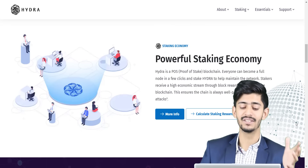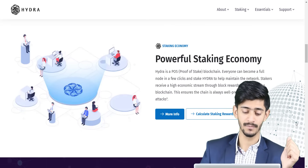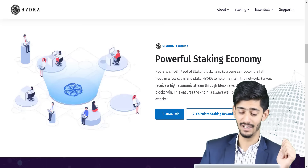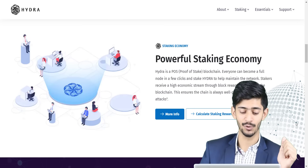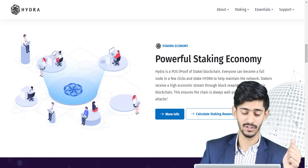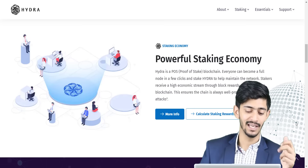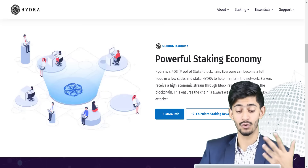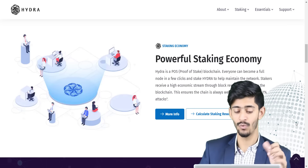As I mentioned before, Hydra is a proof of stake blockchain. On this platform, everyone can become a full node in a few clicks and stake Hydra to help maintain the network. Stakers receive a high economic stream through block rewards awarded by the blockchain. This ensures the chain is always well protected against 51% attacks.